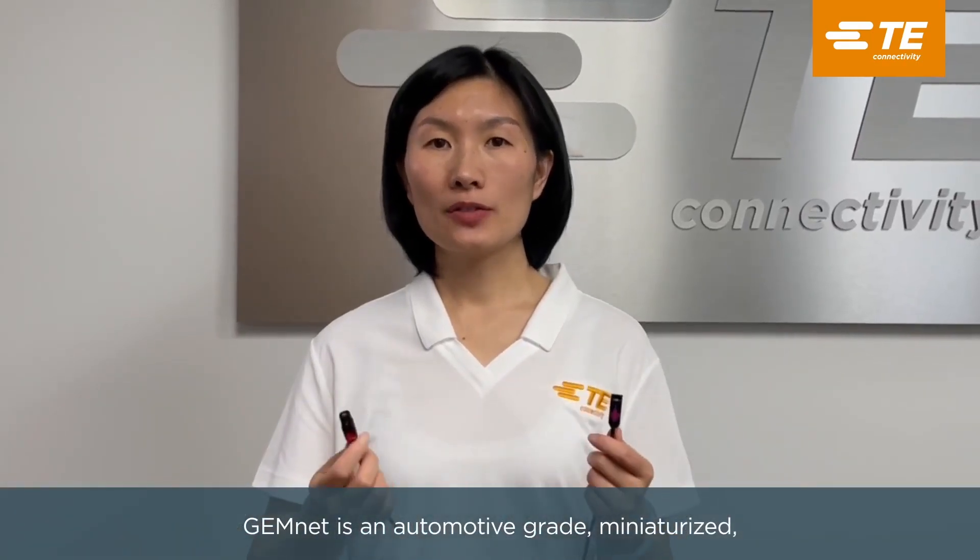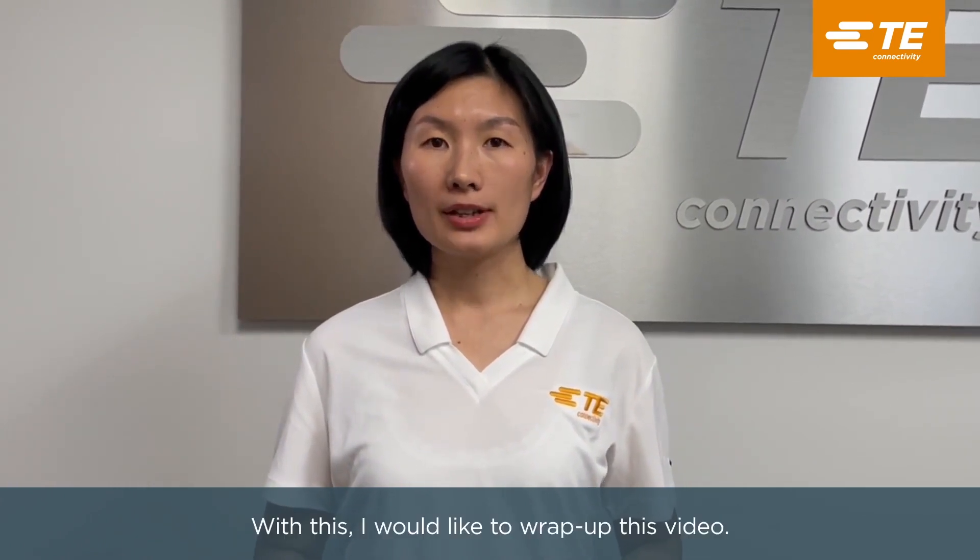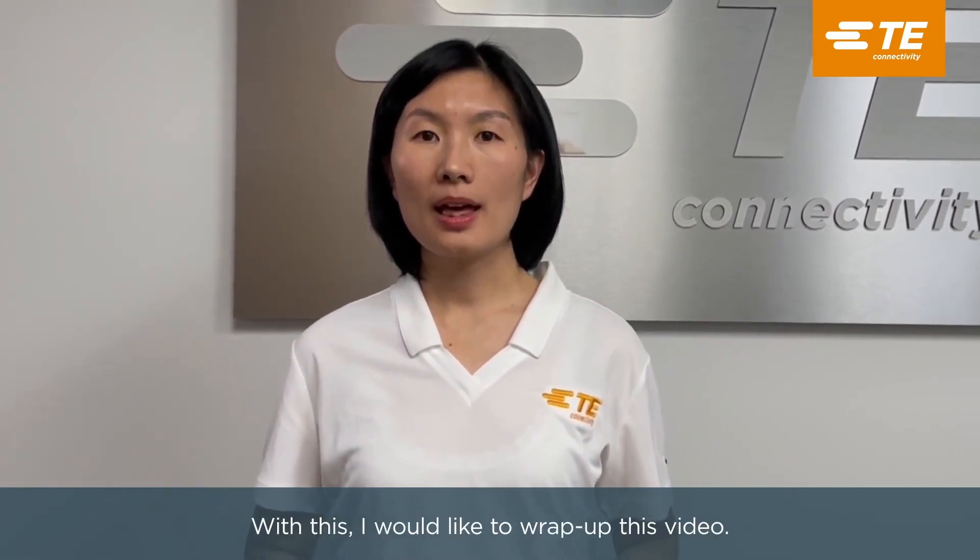GemNet is automotive-grade, miniaturized, high-performance differential connector system with USCAR interface, which could be used in a broad array of applications. To learn more about GemNet, please visit te.com or contact our sales experts for more information. With this, I would like to wrap up this video. Thank you for watching.